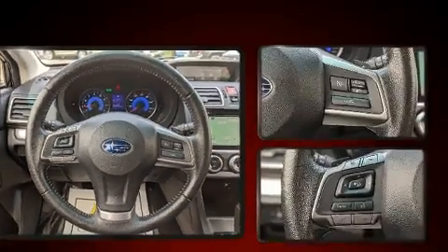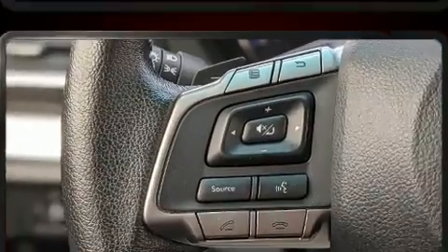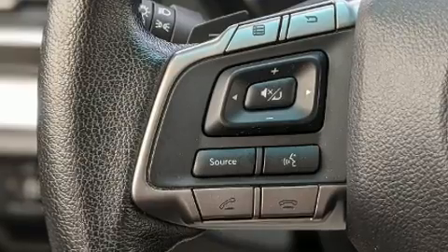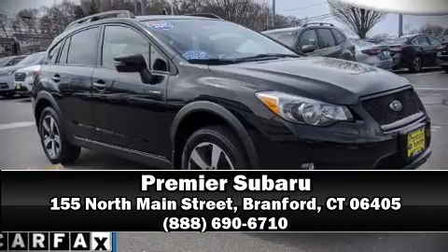This vehicle has achieved certified pre-owned status by passing Subaru's comprehensive certification process, including a comprehensive 152-point inspection. Please don't hesitate to give us a call. See you next time.